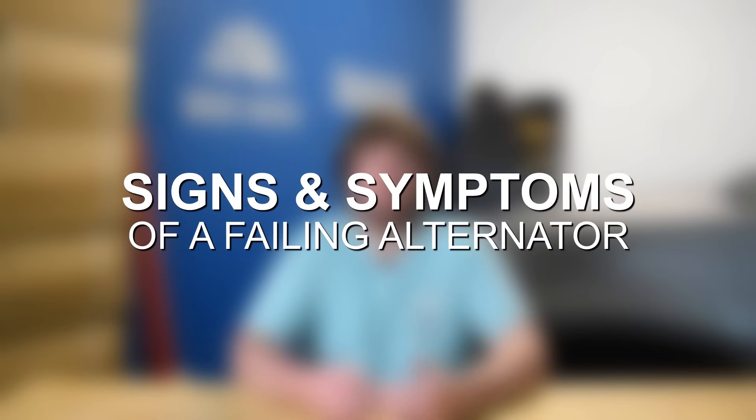When it comes to symptoms of alternator problems, a failing alternator and a faulty or old battery share many of the same signs and symptoms. There are a couple of ways to identify which is the ultimate issue — whether that be the battery or the alternator — and we'll circle back to that at the end of the video. For now, let's jump into some of the most common signs and symptoms of a failing alternator.